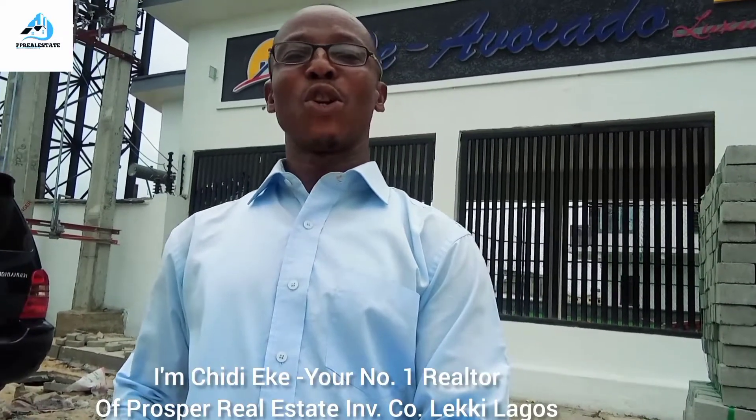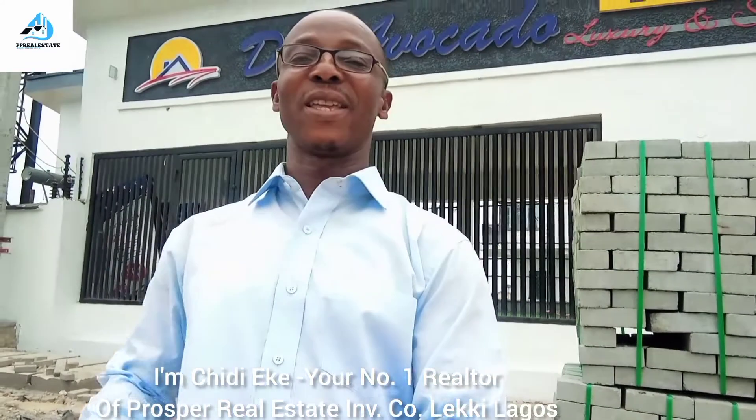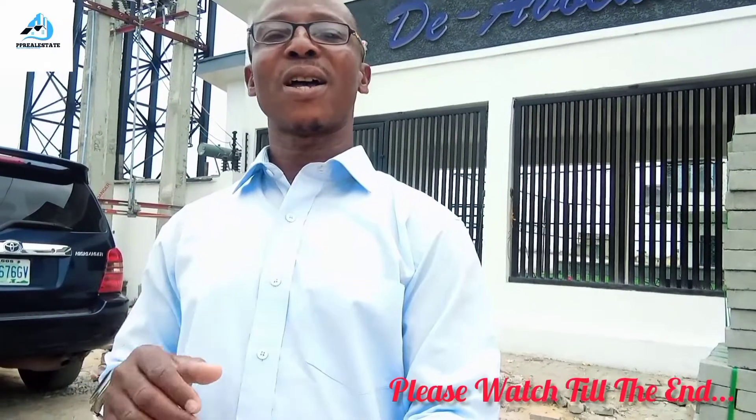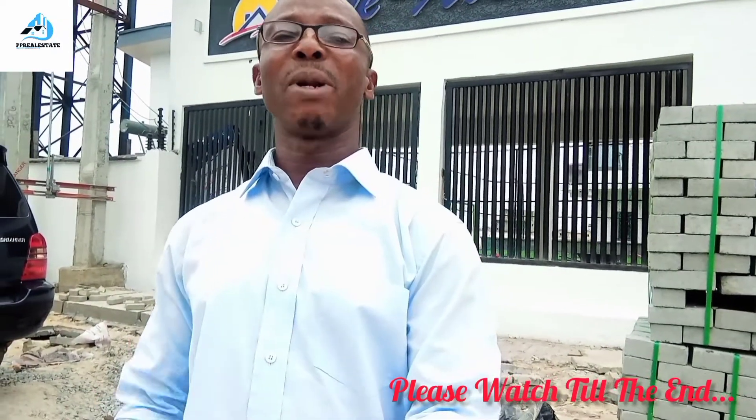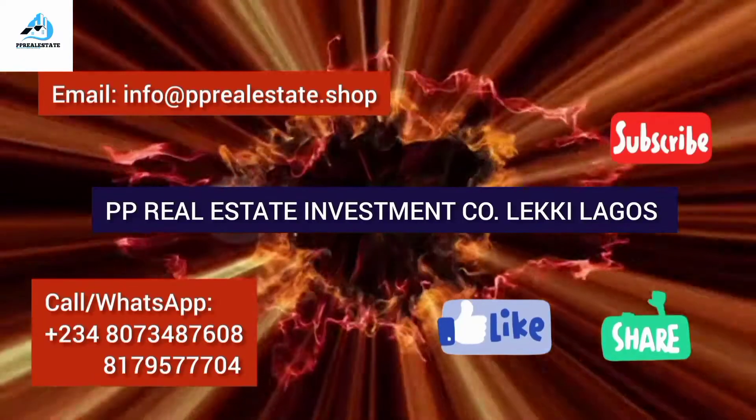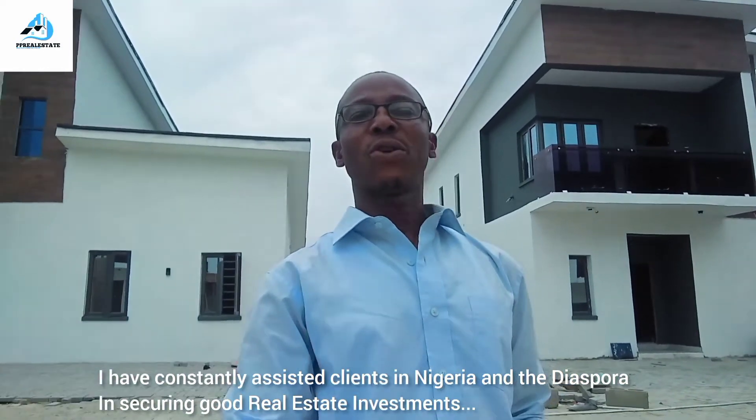Your number one rental guide, Chidi AK, is here today taking you on a tour of the Avocado Luxury Smart Homes here in Abiodio GRA. If you are new to my channel, please hit the subscribe button so you always get my videos each time I upload. Like and share my videos with your friends, loved ones, and family members so they can all be part of the great things coming on this channel.